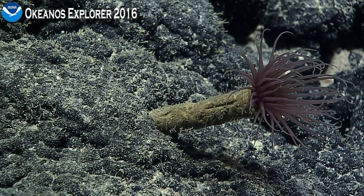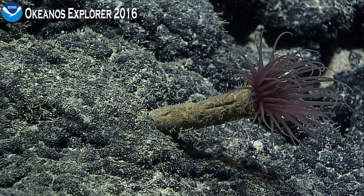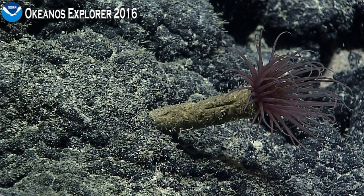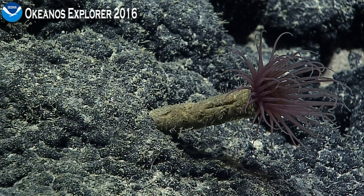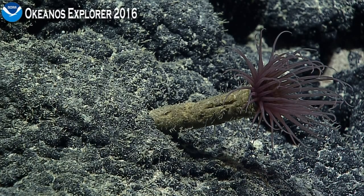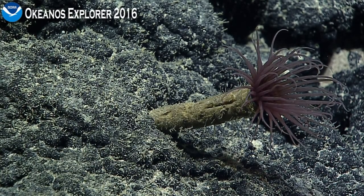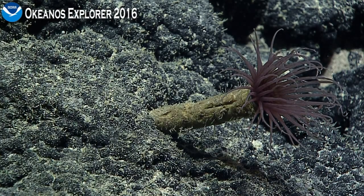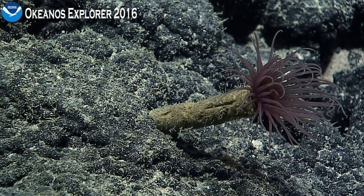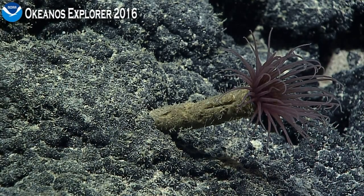This is one of the better views we've seen from the side that exposes the tube of this tube anemone. The tube is built by the anemone — it's a combination of mucus and the specialized cells that it can fire, the same kind of cells that jellyfish and other Cnidarians fire to sting and capture their prey.